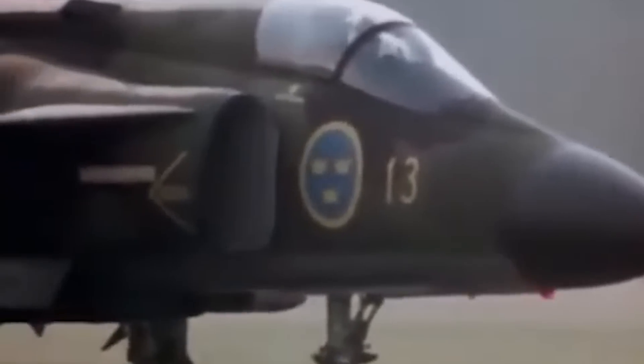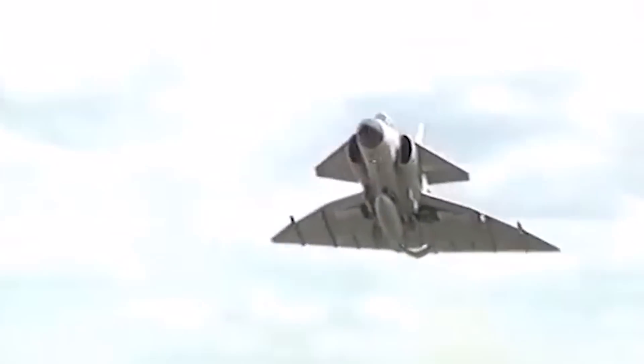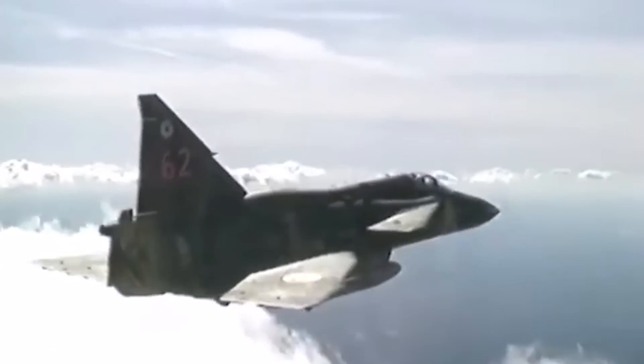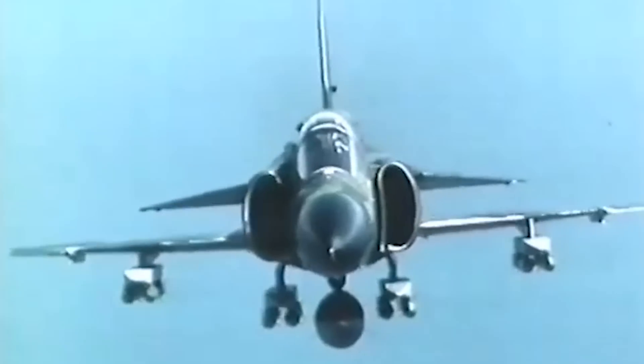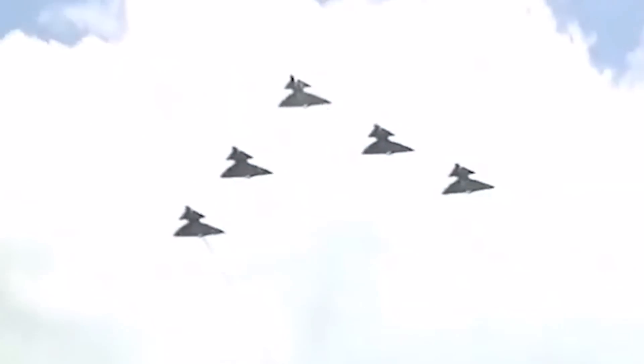The Saab 37 Viggen was a single-engine, short-to-medium-range combat aircraft with a highly advanced aerodynamic configuration for its time — a radical design featuring an aft-mounted double delta wing. The aircraft also had small, high-set delta-shaped canard foreplanes, and the Saab model became the first mass-produced aircraft to ever feature them. The name Viggen had two distinct meanings. The first referred to Åskviga, historically translated as Thunderstones. In Norse mythology, an Åskviga is what Viking Age inhabitants of Scandinavia called prehistoric stone axes, sent by the god Thor in lightning strikes and believed to have magical properties, like lightning protection.